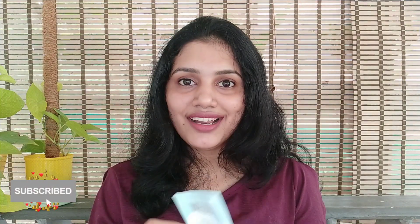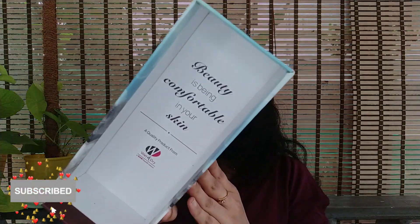This brand also has a range of products including Face Wash, Moisturizing Lotion, Shampoo, Hair Conditioner, Under Eye Cream, and Anti-Acne Cream.